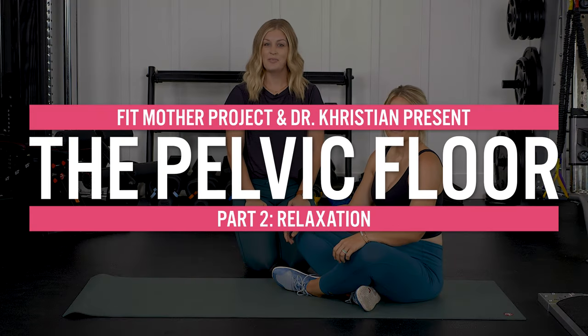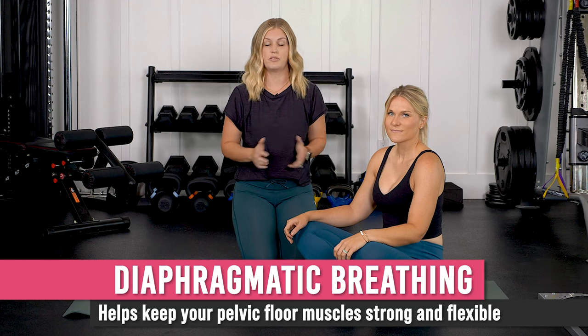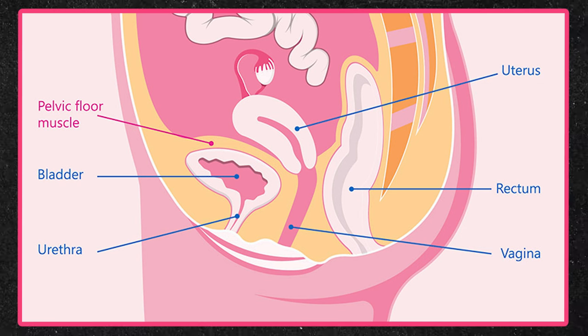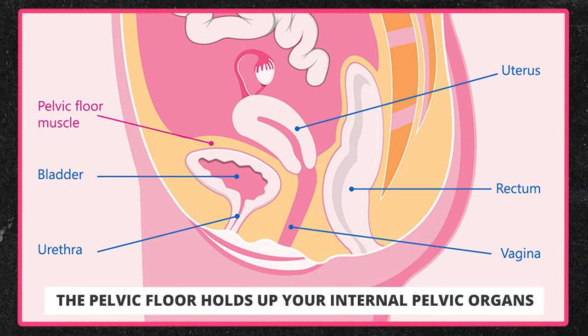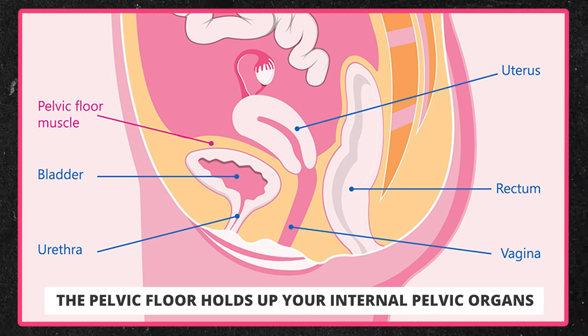So we are here to talk about pelvic floor relaxation with Kat. We are going to go over a few different moves and techniques to help relax our pelvic floor. The first thing we're going to talk about is what we call diaphragmatic breathing. Breathing is the number one way that you can relax your pelvic floor all throughout your day because you're doing it at all times. Your pelvic floor is a big group of muscles that sits at the bottom of your pelvis — they're kind of like a bowl. This bowl of muscles holds up all of your internal pelvic organs: your bladder, your uterus, your rectum, and those muscles have to function properly in order for those organs to function properly. So today we're going to teach them how to relax by breathing.